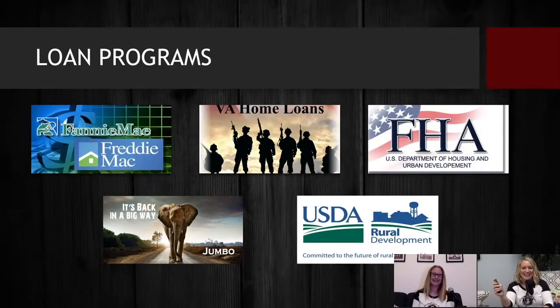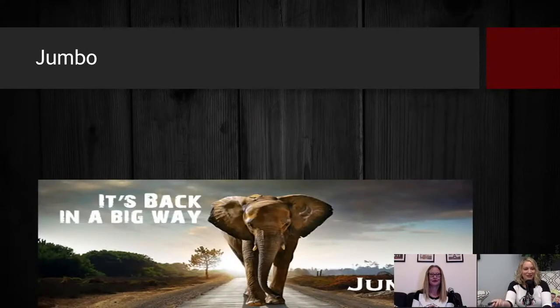Loan programs — this is giving you a bunch of pictures. Fannie Mae, Freddie Mac — we already talked about conventional. Go back to an old video if you want to hear more about conventional loans. We've talked about VA and FHA. Today we're going to talk about Jumbo. I've got a big old elephant here that says 'it's back and in a big way.' There was a period where Jumbo had completely left, then Jumbo came back, then COVID made things difficult again — but things are now back. We've got a lot of product and a lot of programs available for you.